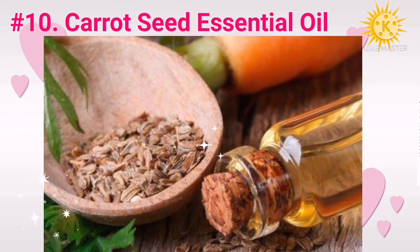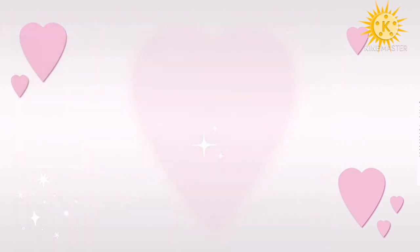Number ten: carrot seed essential oil. Carrot seed oil is best known for its sun protection factor (SPF). It is widely used in cosmetic formulations for its antioxidant activities. A study conducted in India found that carrot seed oil-based cosmetic emulsions can rejuvenate the skin by preventing the breakdown of healthy skin cells.